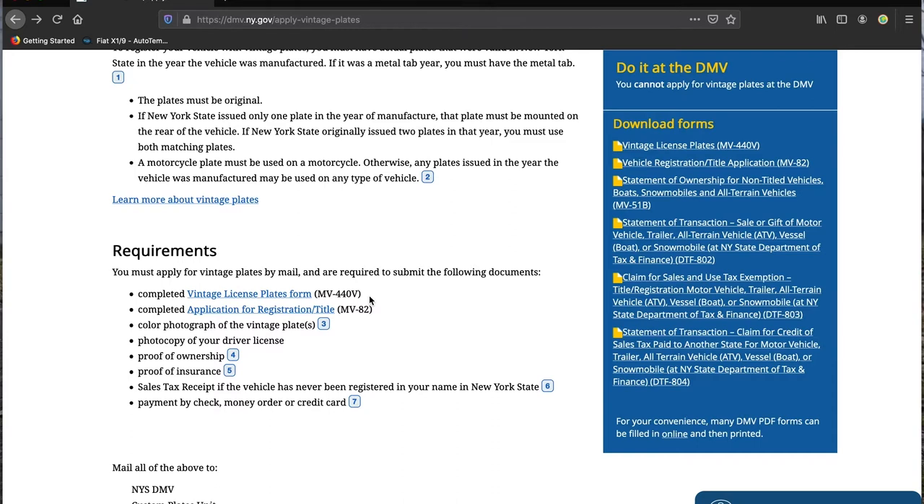That's MV-440V. Second: a completed application for registration/title. I'll be honest, this is the one that trips me up the most, because if your car is already registered, when you go to fill out this registration form, it's like, well, what am I doing? I think I'm going to write 'change registration,' which I've done before. This is form MV-82; you've probably filled one of these out before.